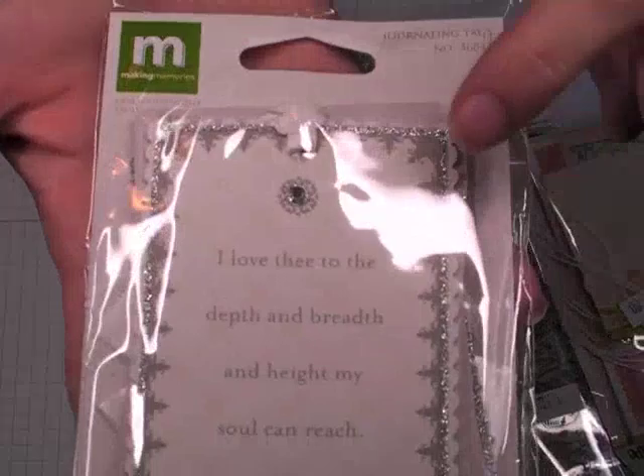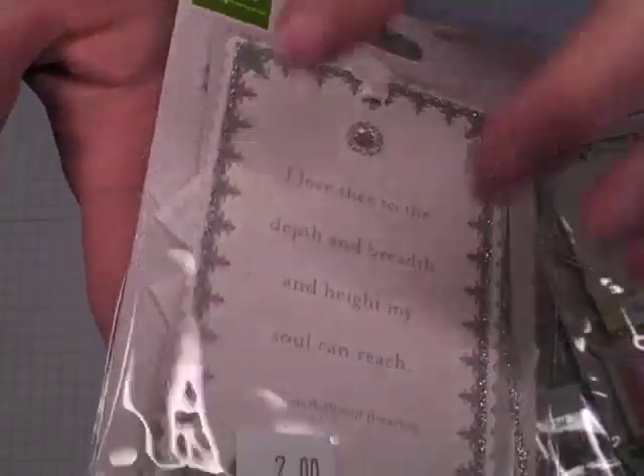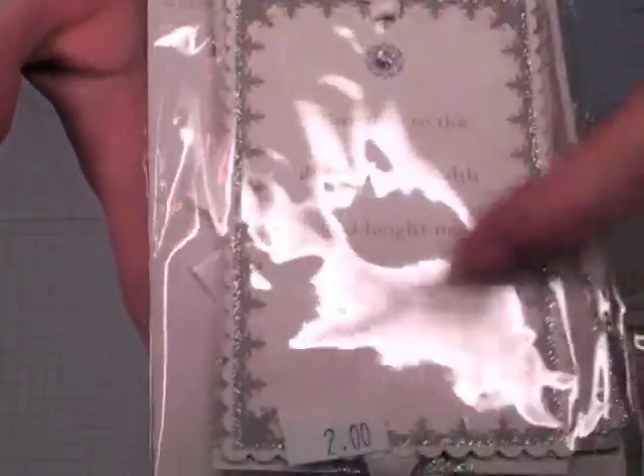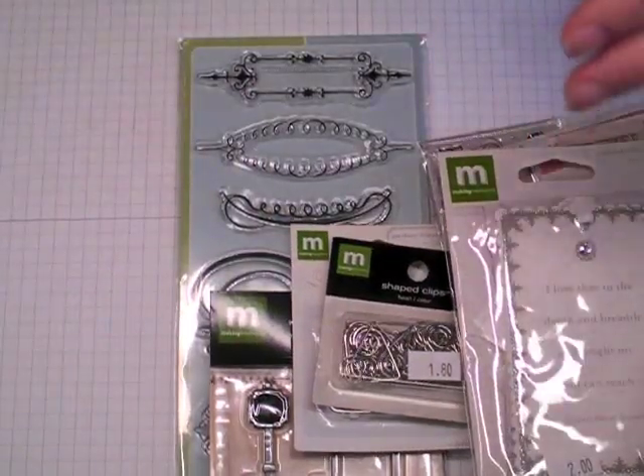I picked up these really cute journaling tags. There are eight in here — there's a little piece of bling and glitter around it, and it looks like seam binding or satin ribbon. It has these nice sentiments — this is Elizabeth Barrett Browning. I love these poems that she and her husband wrote to one another, so special and romantic. So there's a good variety, and I'm looking forward to adding these to the wedding album I'm working on.